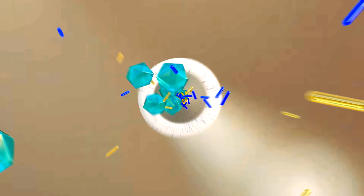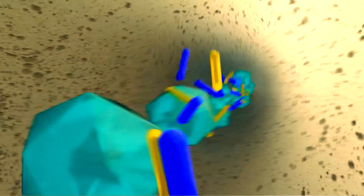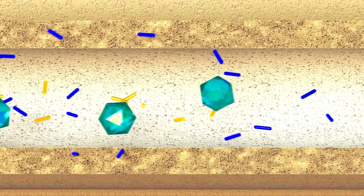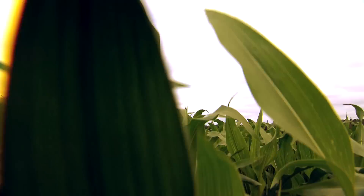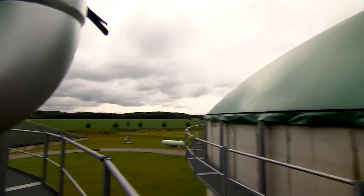A phenomenon known as the sieve effect keeps larger molecules in the membrane while allowing smaller molecules to pass through. One benefit of this is that it allows us to purify methane to over 99%.